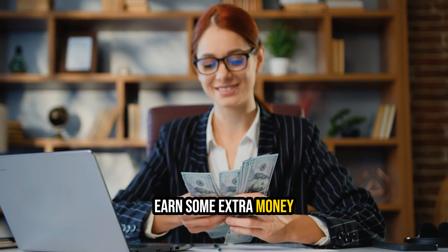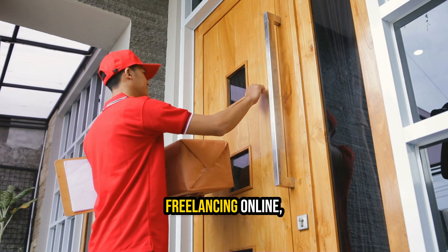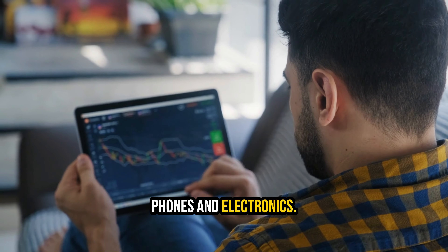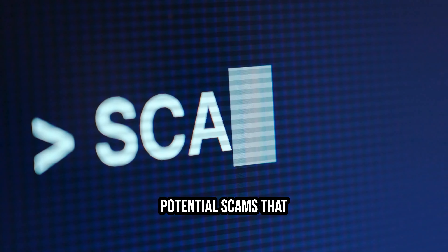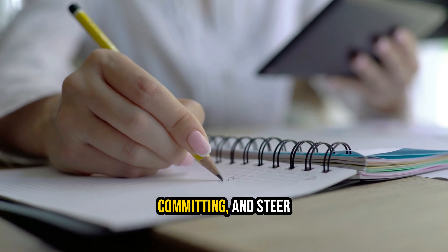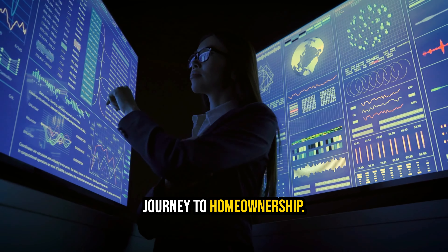Step 5: Earn some extra money. Explore avenues to supplement your income, such as freelancing online, engaging in delivery services, or trading in old phones and electronics. These additional income streams can significantly accelerate your savings. Be vigilant against potential scams that may request upfront payments or sensitive financial information. Always research companies thoroughly before committing, and steer clear of tax pitfalls associated with side hustles. Your financial security remains paramount on your journey to homeownership.